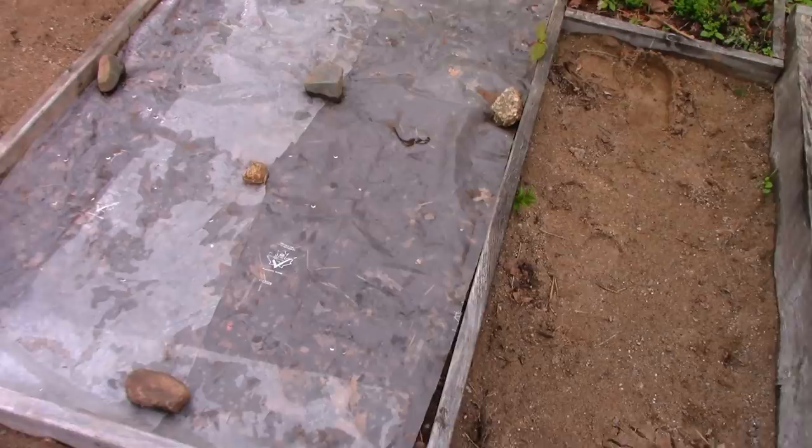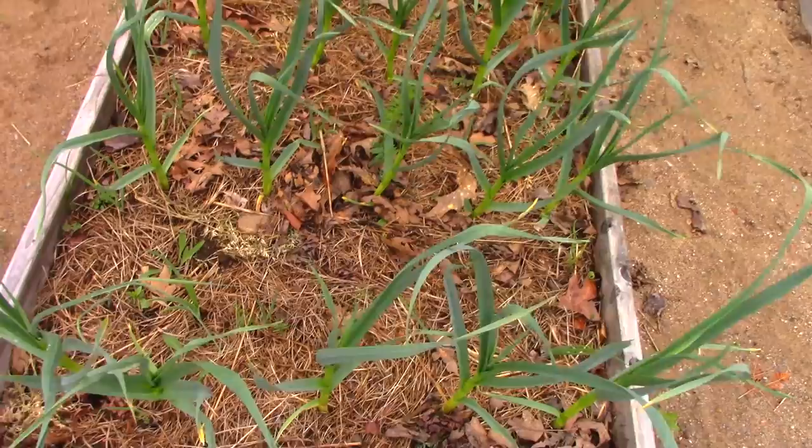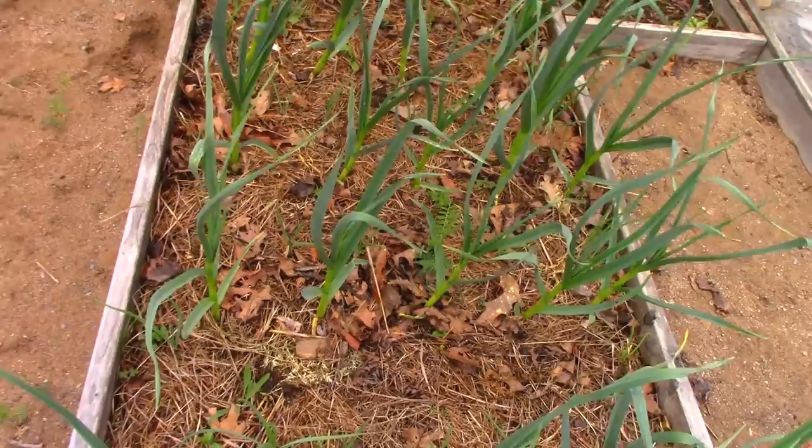More garlic here and onion sets have begun to grow. I did a video last year where I had a plan to interplant onions with garlic because they don't shade each other out — it's sort of a perfect marriage. The garlic seems to be doing great here.